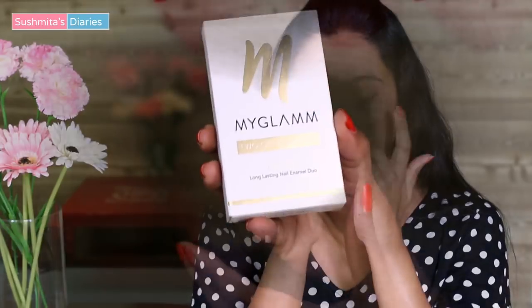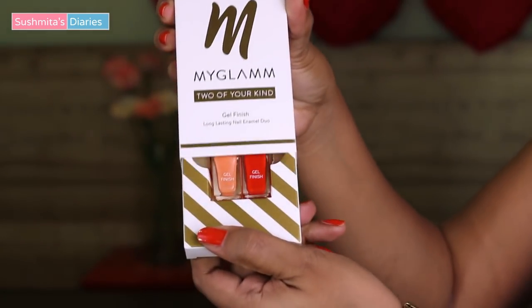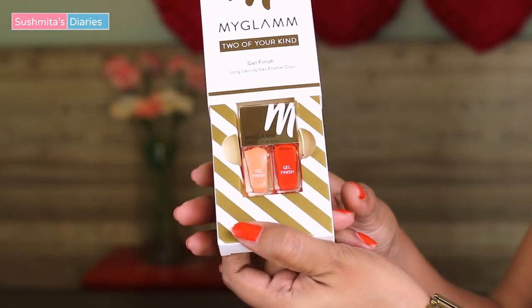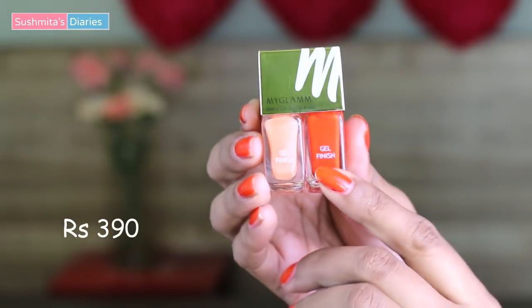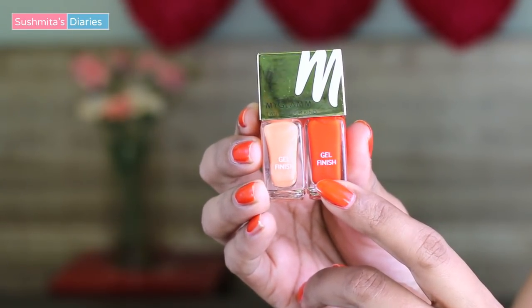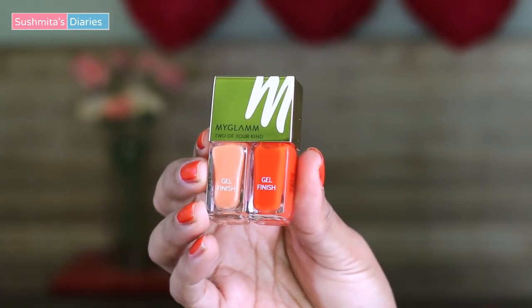This bag also contains this Nail Enamel Duo by My Glam. These are highly pigmented, long-wearing shades that are priced at Rs. 390. This reddish-orange shade is called Saffron, and the other one is called Peaches and Cream, which is a soft pastel peach color.